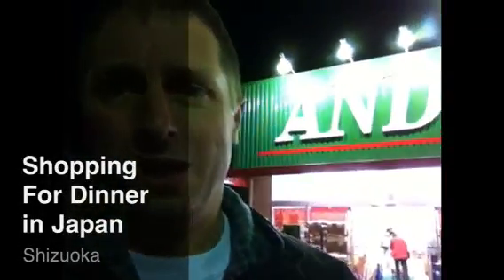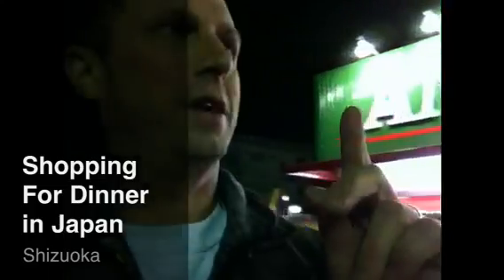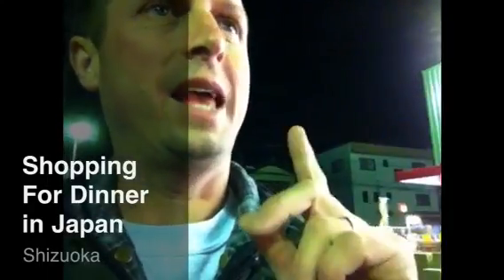Hey everybody, I've got a task to do. Yumiko sent me to the market. We're having a Japanese meal tonight. We're going to have miso soup, rice, and tofu. So I've got to get those three ingredients. It's a bit of a challenge for me because I'm not much of a shopper. Why don't you come along and help me?